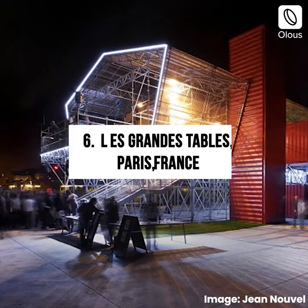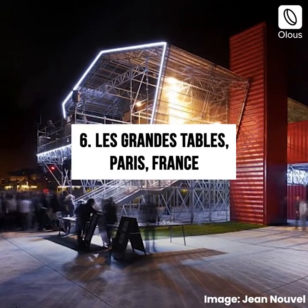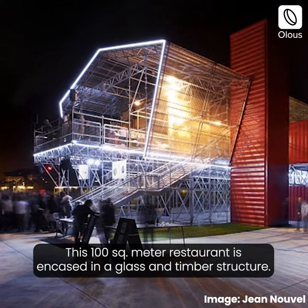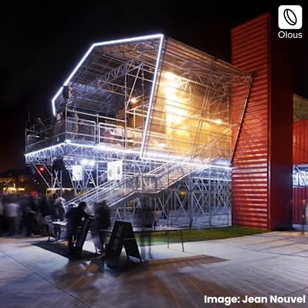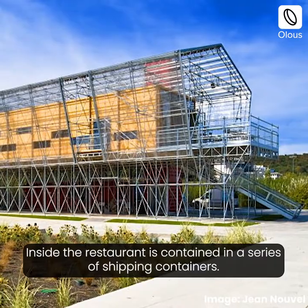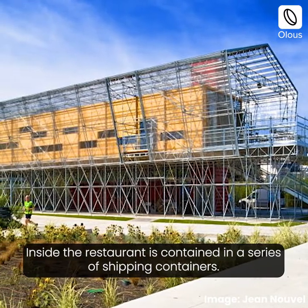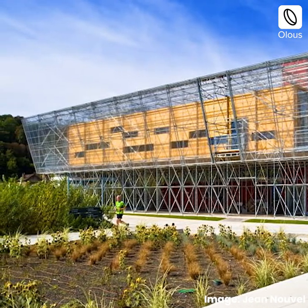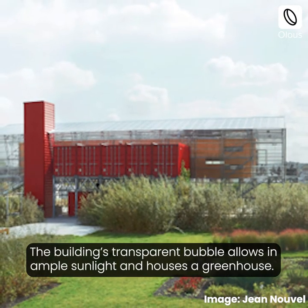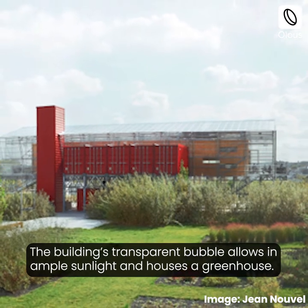Les Grandes Tables, Paris, France. This 100-square-meter restaurant is encased in a glass and timber structure. Inside, the restaurant is contained in a series of shipping containers. The building's transparent bubble allows in ample sunlight and houses a greenhouse.